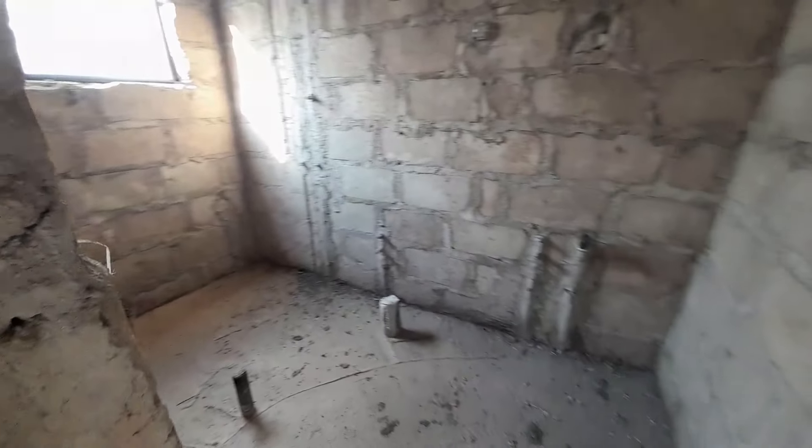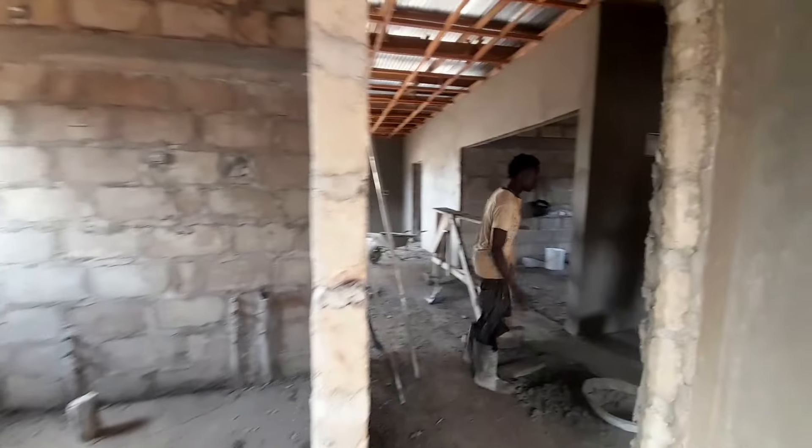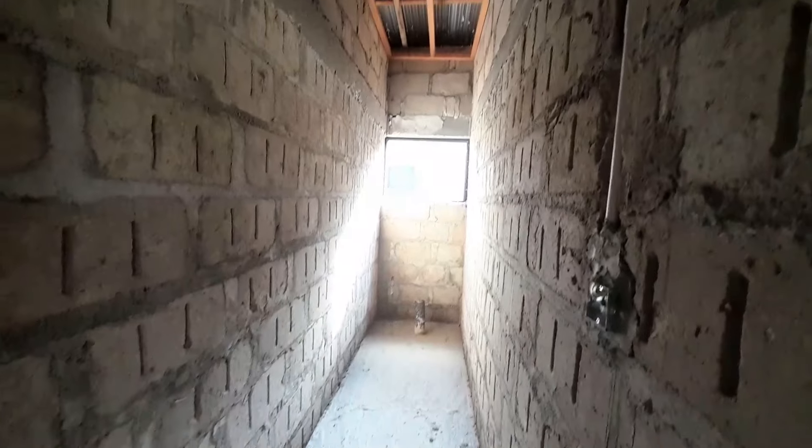Now we're in between the two bedrooms — you have a visitor's washroom right here. Water has already been drilled; it is a mechanized borehole. Electricity is also available — we have the house meter installed.